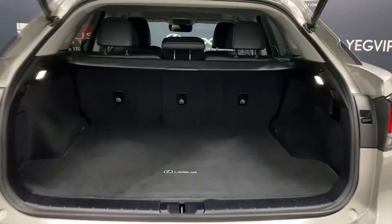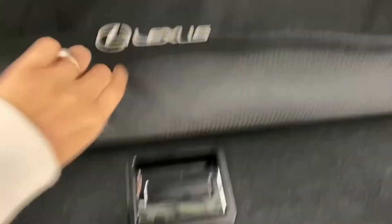In the rear trunk, you have your anchor points throughout, alternate levers for the back seats, your spare tire below, and your tonneau cover to hide your belongings.